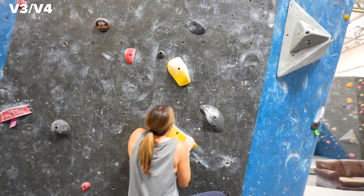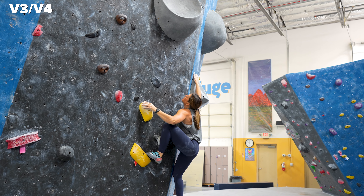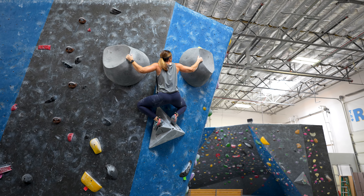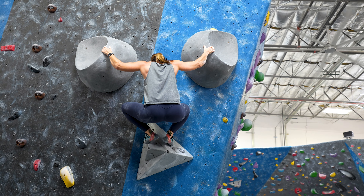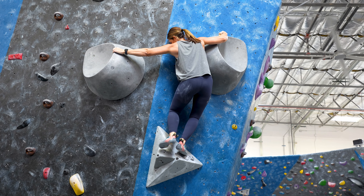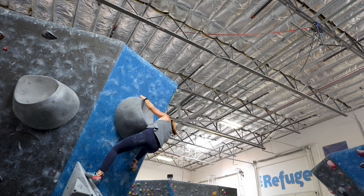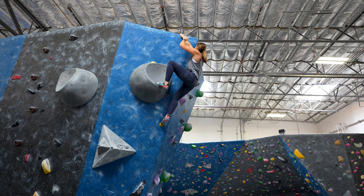All right guys, cheer on Carrie — she's got this! The forearm beta was money, come on Carrie, static. Trust the left hand. Come on, you definitely got the bump — that feels terrible, but it's a great hold, you got it! There you go Carrie — you have to go for it. Match time, then hit around the corner for the final match finish. Oh Carrie, you're so close — that hurt. Good effort Carrie, that was sick.